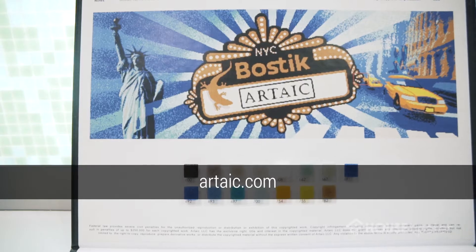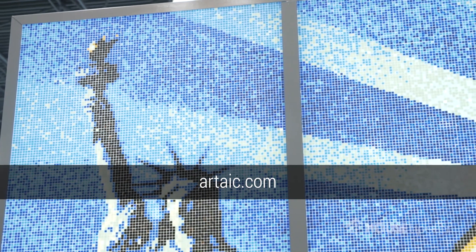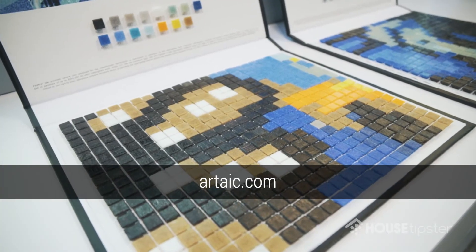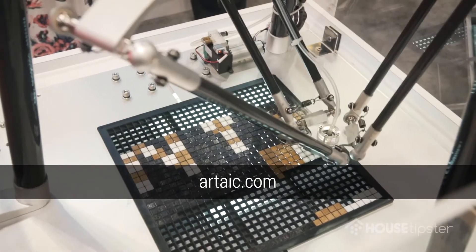Come check us out online at Artaic.com. We're actually launching tomorrow night here in New York City our annual mosaic design competition called Design and Gather — a design challenge for architects or designers. Download our mosaic design software and try your hand at designing a mosaic for a permanent installation. The winner, aside from getting fame and glory in the industry, will get their work permanently installed at a premier location and get a free trip for two to Paris, France.